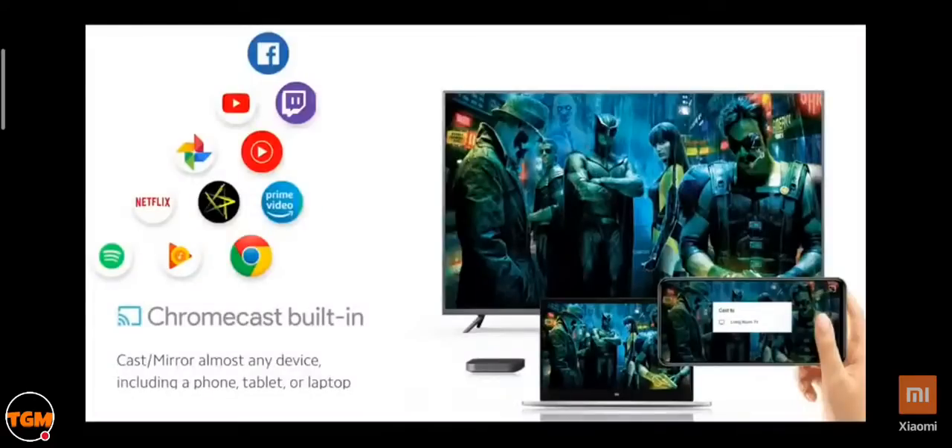My favorite feature of Android TV 9.0 is Chromecast built-in. With Chromecast built-in, you can cast from thousands of apps on your phone, tablet, or laptop straight onto the TV. It's not just regular Chromecast — it's actually Chromecast Ultra built-in, which means it supports 4K casting.